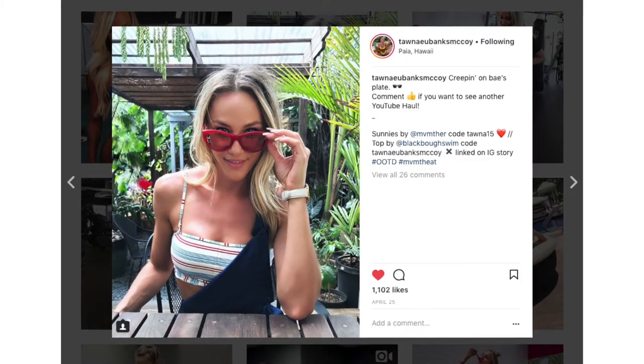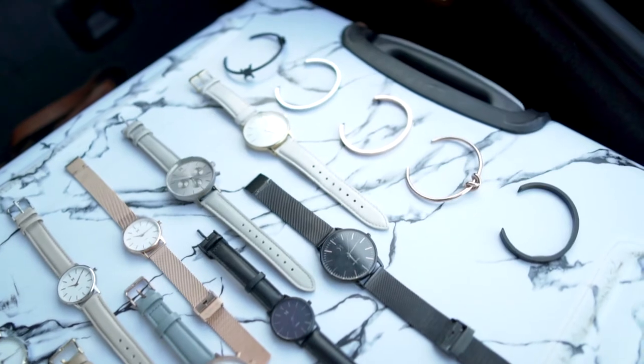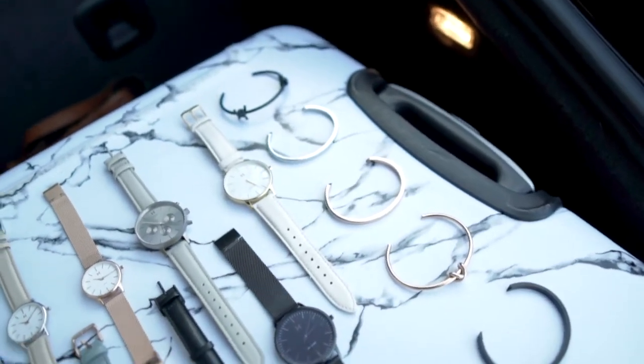I wore a lot of those sunglasses while I was in Hawaii most recently. It's their new line called Movement Heat. And the newest and latest addition is their bracelets, which they've now added — which is absolutely perfect.